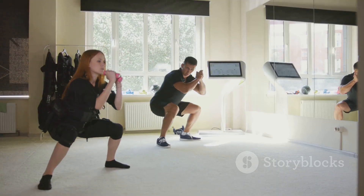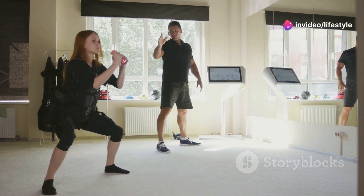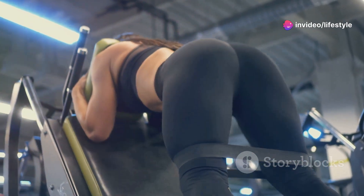Next, deep squats. Go low, keep your form, and repeat 10 to 15 times. Remember, consistency is key. Start slow and build up. If in doubt, consult a healthcare professional.